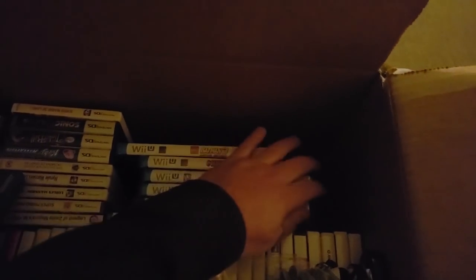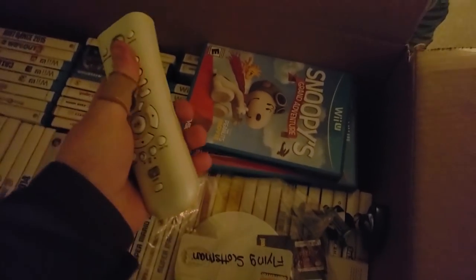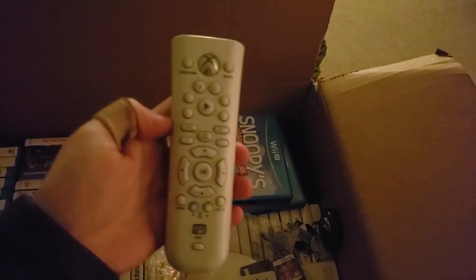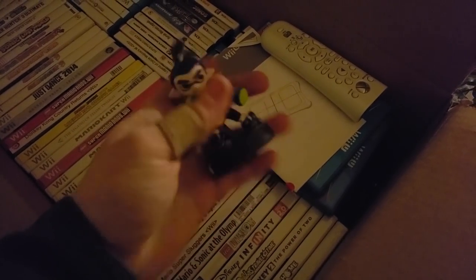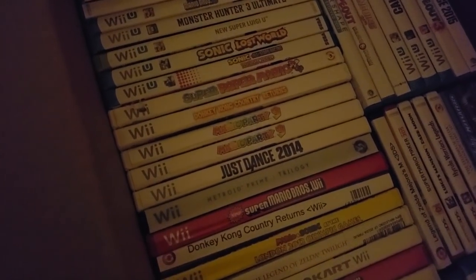So far so good — we have some valuable games in here but it still doesn't justify an almost $700 purchase, so let's keep going. Xbox 360 media remotes — these are not worth much, we'll go through those later. Here are all the Wii games. There's a Wii Fit balance board manual and a little Inkling from Splatoon amiibo — very cool.